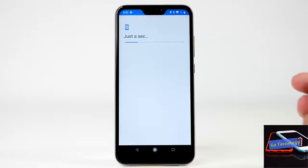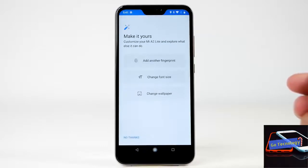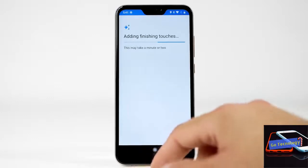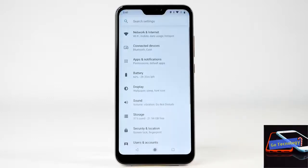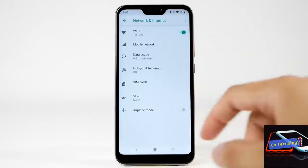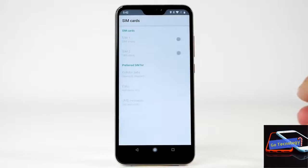Connectivity options include dual SIM card slots, 4G VoLTE support, Wi-Fi, Bluetooth, and an IR blaster. There is no 3.5mm audio jack on the device, but Xiaomi has bundled a USB Type-C to 3.5mm adapter.